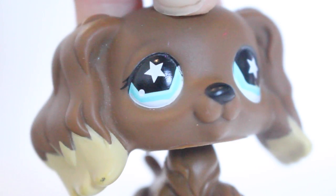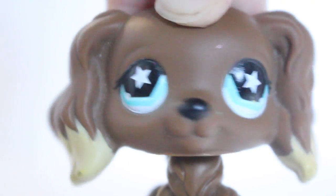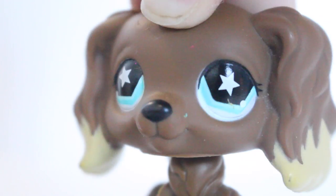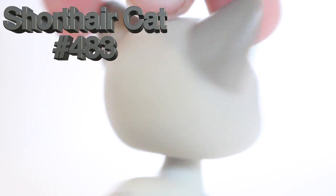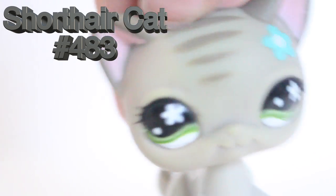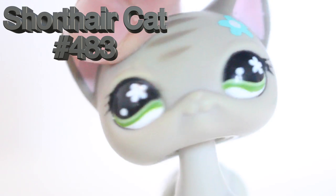Hey guys, it's Lily, and today I'm doing my updated 2016 short hair cat LPS collection. Let's start! I have this LPS — I love this one. I lost it for a year but I found it today. How amazing is that?